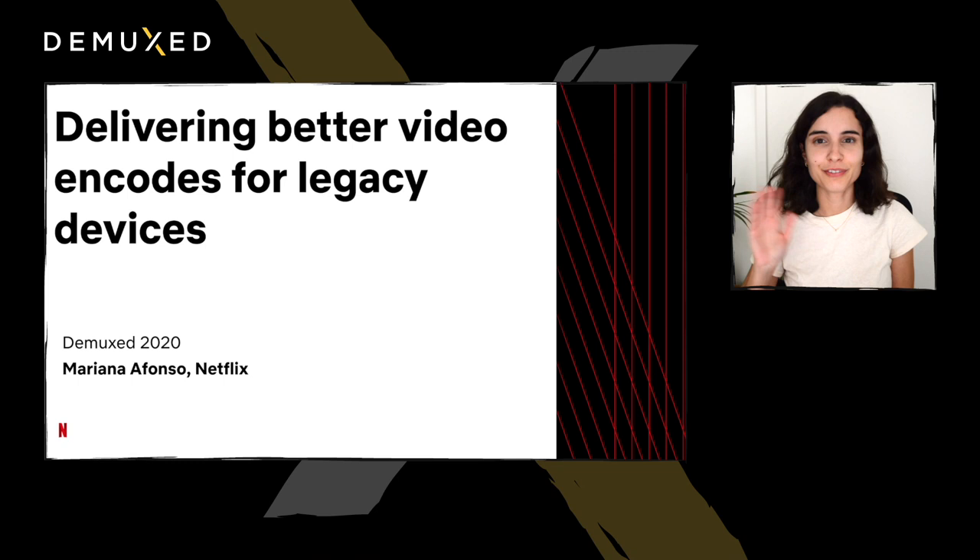Hello everyone, my name is Mariana. I'm part of the encoding team at Netflix and I'm going to be talking about delivering better video encodes for legacy devices.